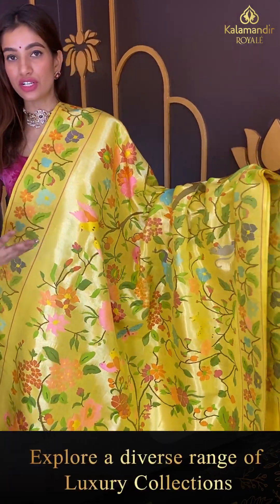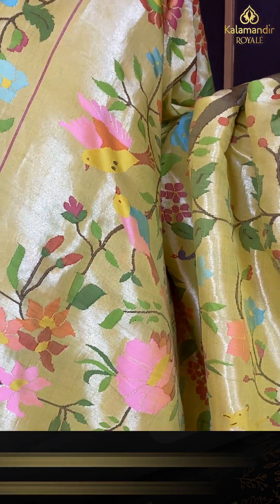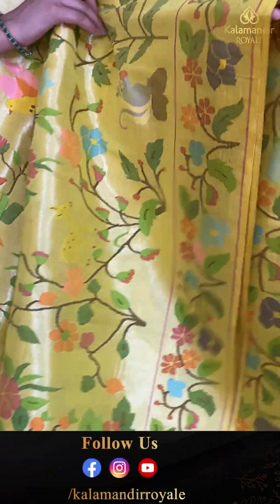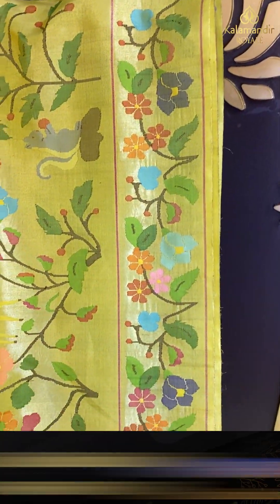The yellow color golden shine saree — multicolor floral booties all over the body, same floral booties over the border too, with lovely peacocks.